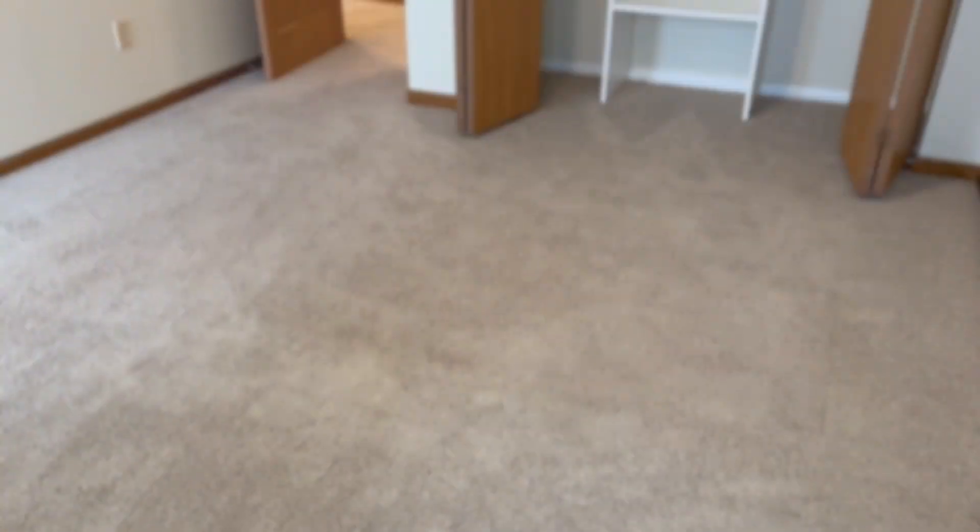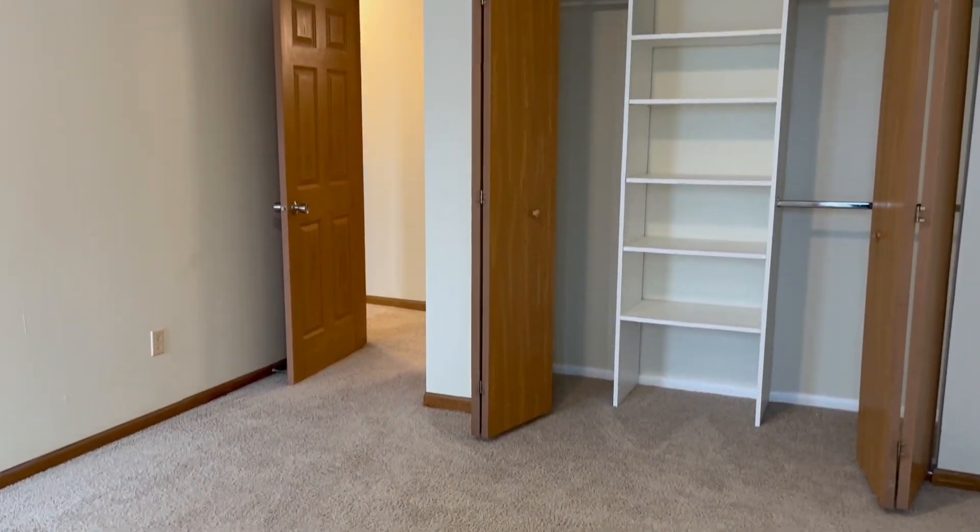And back out into the second bedroom. Again, you'll see another closet system in here — great for organizing all your things.